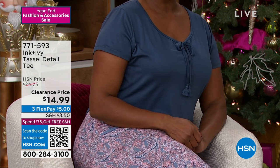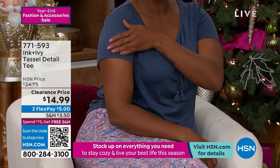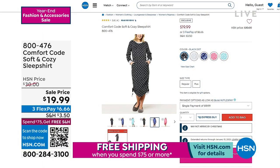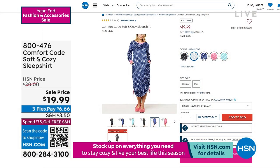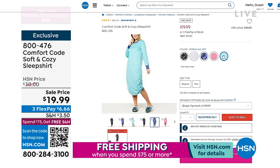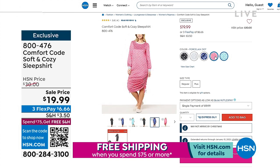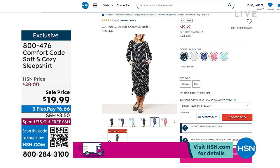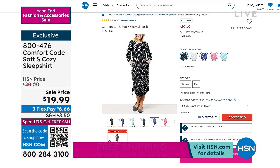We've got the ultimate brand when it comes to being comfy and cozy — Comfort Code. It's a sleep shirt, so if you don't like wearing pants and just want to be loosey-goosey, you can adjust the length with a great little drawstring. It's a brushed fleece that feels like a suede-like material. These are from the same people that make Cuddle Duds. From $30, we're at $19.99. Five colors still available.